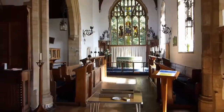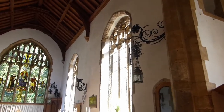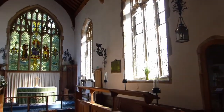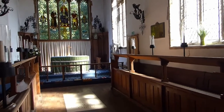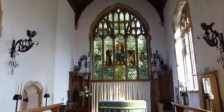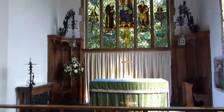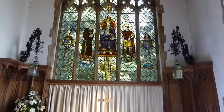On his Norfolk Churches website, Simon Knott says of the church the only colour comes from a vibrant east window depicting Christ in majesty with St Cuthbert and St Martin, accompanied by otters, dogs and ducks, above scenes of Durham and Tours cathedrals. He also says this window isn't signed but wonders if it is the work of John Lawson.